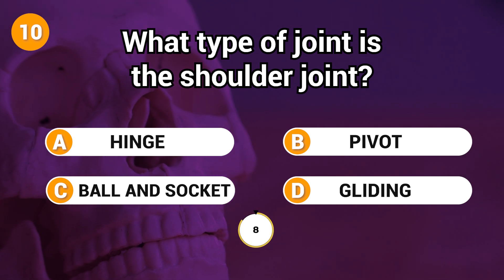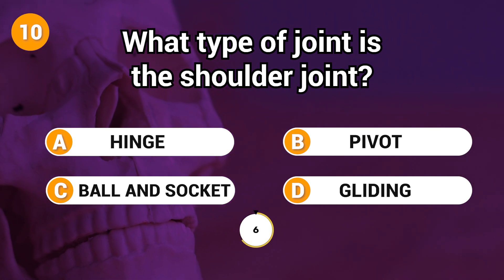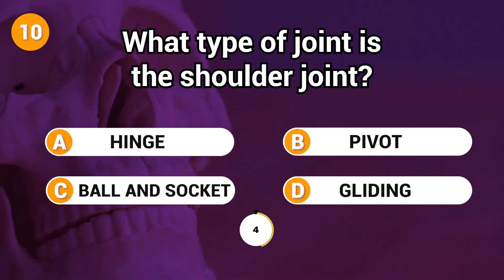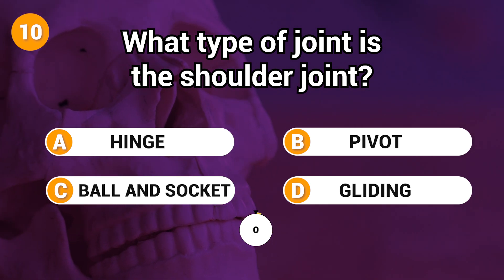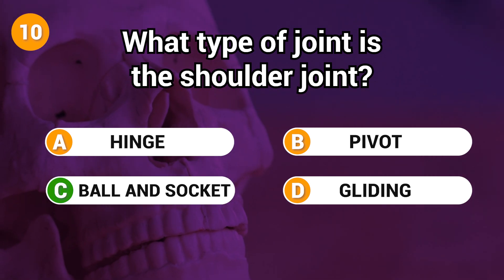What type of joint is the shoulder joint? Answer: B. Ball and socket joint.